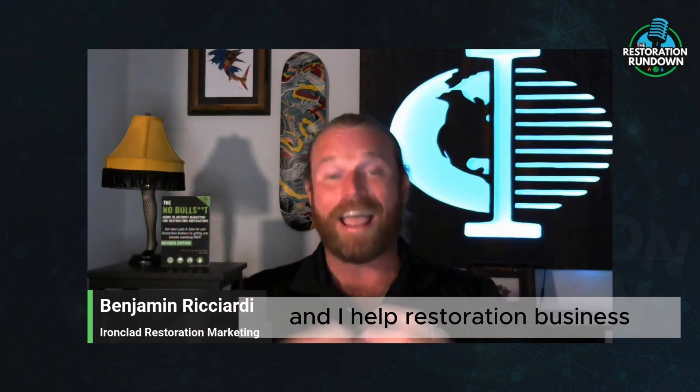What's up, everybody? Welcome to the Ironclad Marketing Minute. My name is Ben with Ironclad Restoration Marketing, and I help restoration business owners get more sales just by getting their internet marketing right.